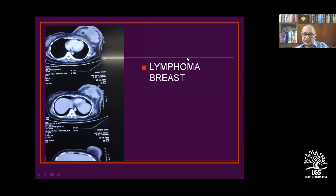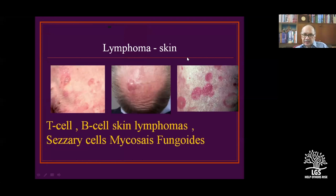Lymphoma of the breast can be associated or present primarily. Axillary lymphoma must be completely re-examined to rule out whether it is secondary or primary. Skin lymphomas include T-cell, B-cell, Sézary cells, and mycosis fungoides varieties, and these require excision biopsy.